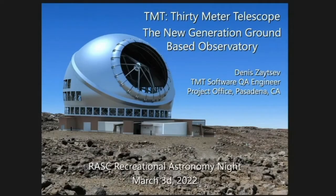Hello everybody. Thank you for inviting me to such a nice event. My name is Dennis Zaitsev. I'm located in Pasadena, California, and I work on the TMT project. TMT is the 30-meter telescope, and that's the topic for my presentation today. I used to live in Canada — that's how I became a RASC member — then I relocated to Pasadena for this job.